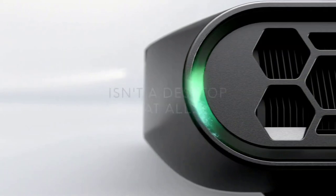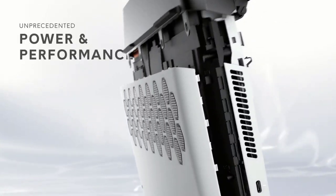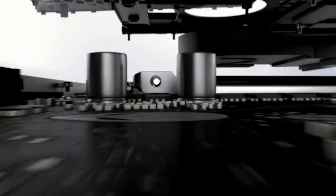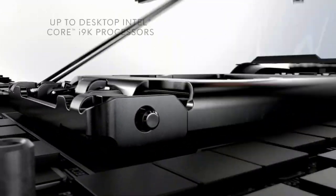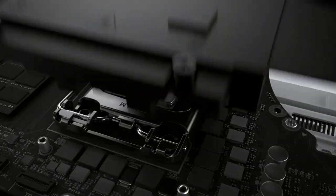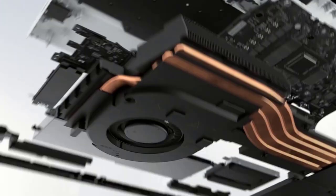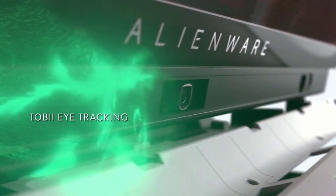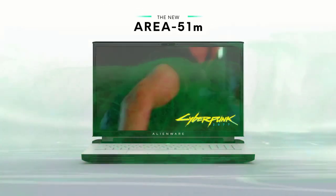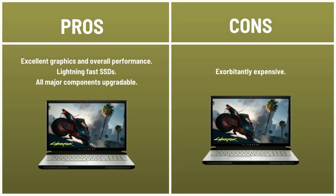The king of gaming and the most powerful machine on this list, the Alienware Area 51m, is armed with an overclockable 9th Gen Core i9 desktop processor. It blasted through Geekbench 4.1, and its RTX 2080 GPU tore through Rise of the Tomb Raider at 92 frames per second on the highest settings. Its pair of 1TB M.2 SSDs in RAID 0 took only four seconds to duplicate 4.97 GB of multimedia files. Note: this isn't a business laptop, so there's no MIL-SPEC chassis or extensive security features. Pros: excellent graphics and overall performance, lightning-fast SSDs, all major components are upgradable. Cons: exorbitantly expensive.